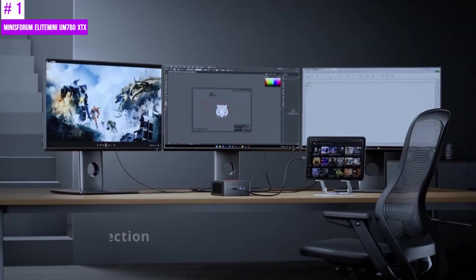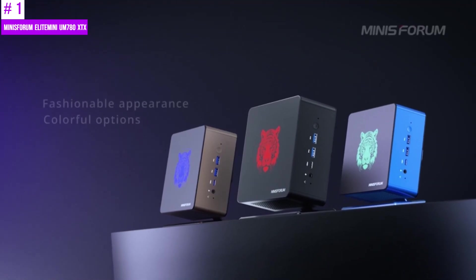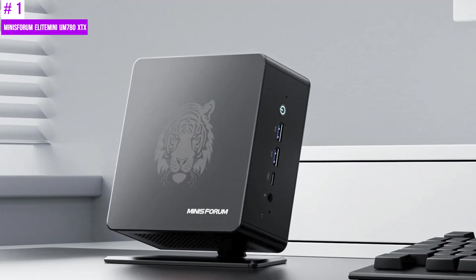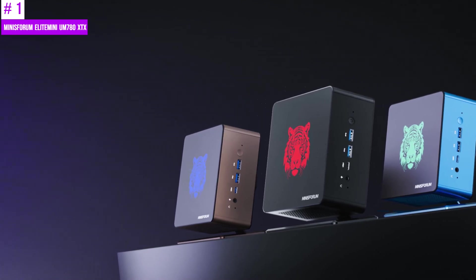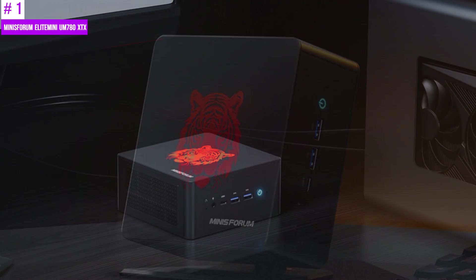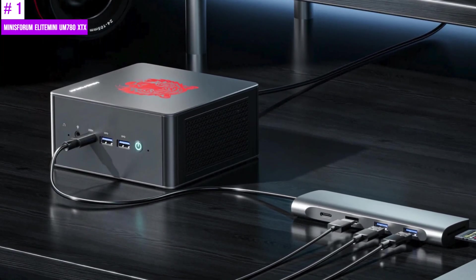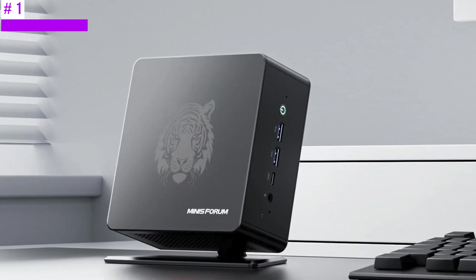The Elite Mini 780M XTX has dual-channel DDR5 memory support, which, combined with the system's two M.2 2280 PCIe 4.0 SSD slots, provides exceptionally fast data access and storage speeds. It also boasts an advanced cooling system to maintain optimal performance. Additionally, the dual 2.5G RJ45 ports provide versatile connectivity options, enabling fast data transfer and a stable network connection. The metal casing not only adds to its aesthetic appeal but also plays a crucial role in heat dissipation, further enhancing the system's cooling efficiency.